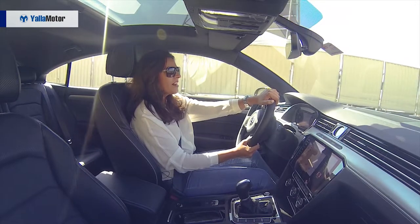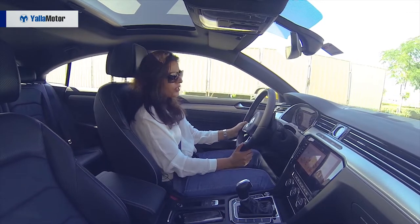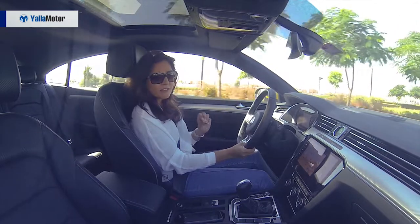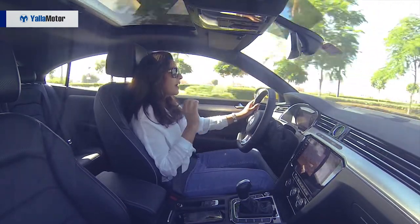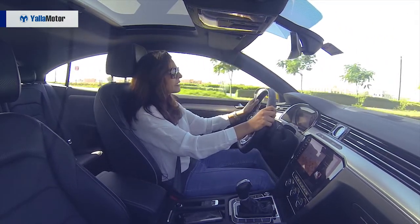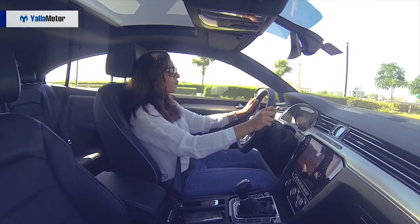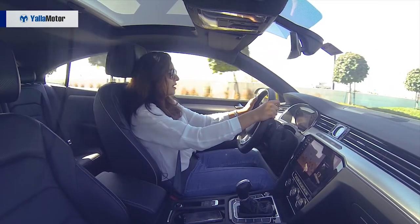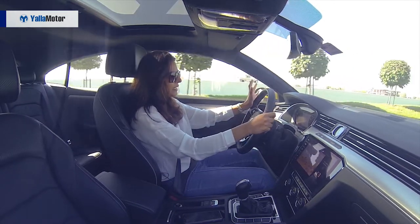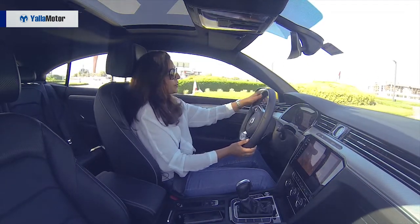This R-Line Arteon that I'm driving has a 2-liter petrol turbocharged 4-cylinder engine which comes with 280 horsepower and a very healthy 350 Nm of torque. It makes it a relatively fast car in this segment, going from 0 to 100 in under 6 seconds. The drive in this car is very comforting, easy and cushy thanks to its long wheelbase and comfortable seating.